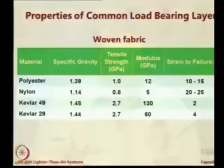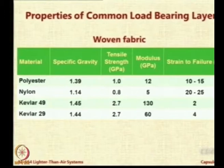There are 4 candidates for the load-bearing layer. Polyester fabric is very commonly used — the same fabric used for shirting and suiting — and has a tensile strength of 1 GPa. Nylon has a lower specific gravity, meaning it weighs less, but the strength also reduces. Kevlar is a very interesting fabric — though slightly heavier at specific gravity 1.39 to 1.45, its tensile strength is more than 2.5 to 3 times higher, and the modulus is also very high. Kevlar is very expensive because it is a proprietary fabric, so making an airship with Kevlar requires deep pockets. In academic institutes, we cannot afford it unless a donor provides the material.